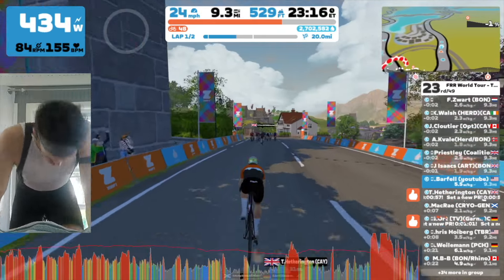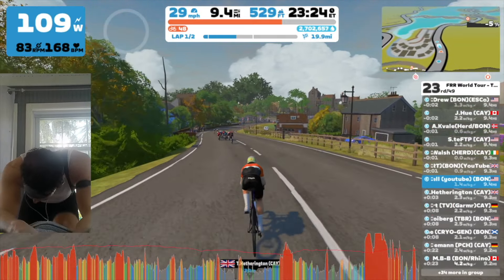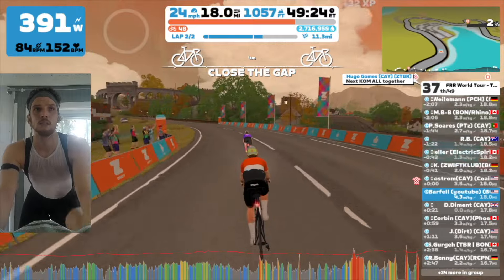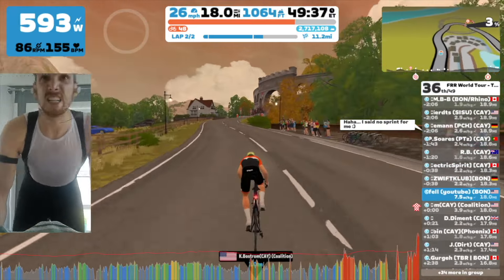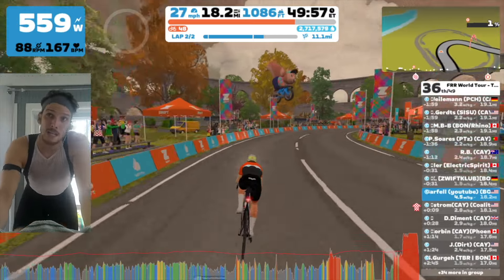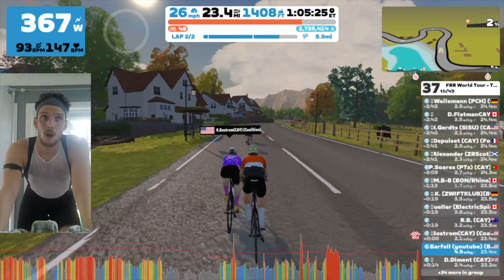I let the group fly — at one point I tried to catch back on and then decided, nope, not doing that. I finished lap two pretty much solo, but I still made it a point to give my all on each sprint segment. Luckily I had at least one person to start the segment with, though they had a polka dot jersey so they weren't going for the sprint.